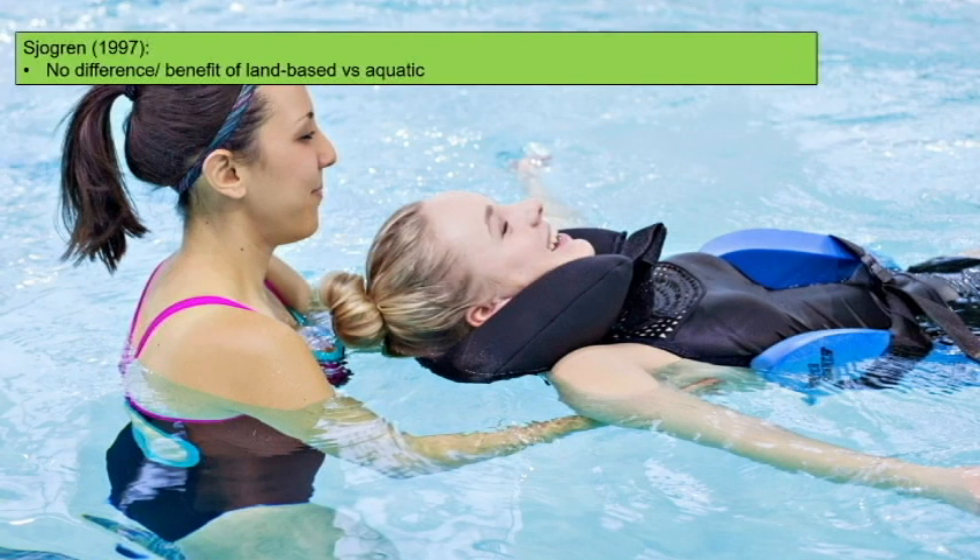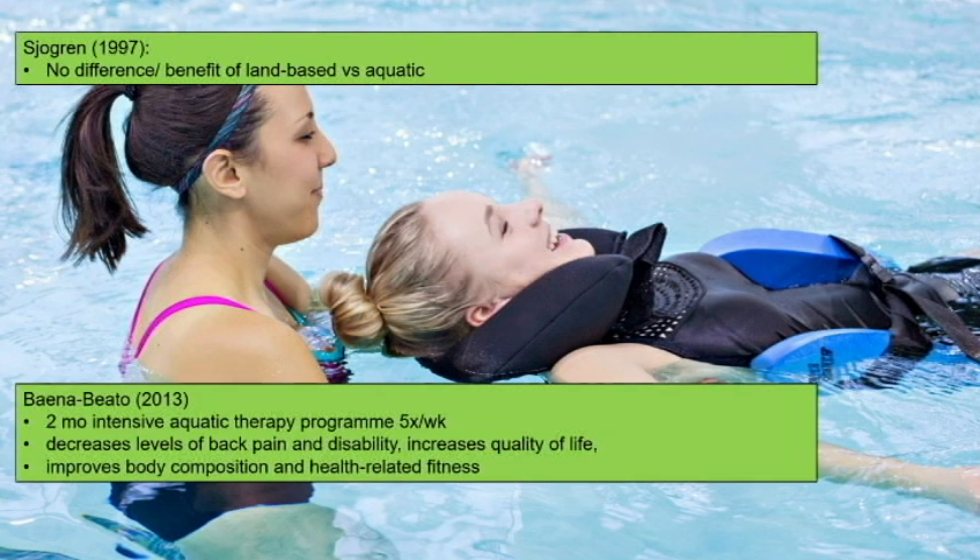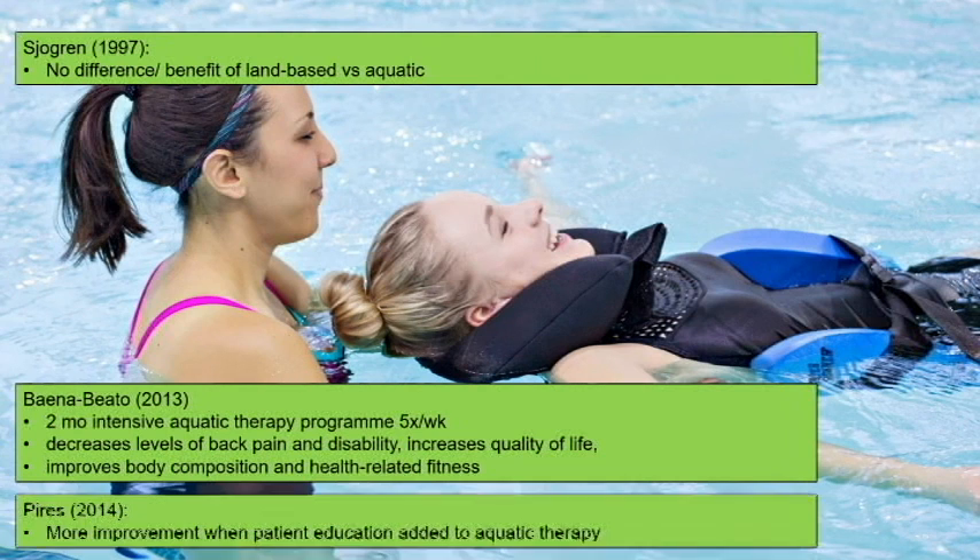Hydrotherapy definitely works. One important note: it may not be any better than land-based therapy — not that it doesn't work, but land-based PT is probably just as good. There also seems to be a dose-dependent response: the more days per week you go, the better, which makes sense. Getting to the pool multiple days a week is challenging for some, but it clearly helps for both acute and chronic back pain.